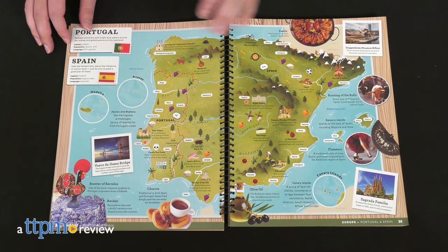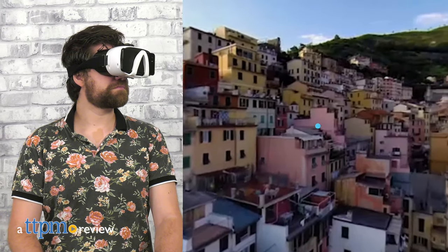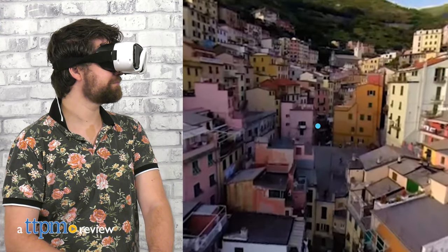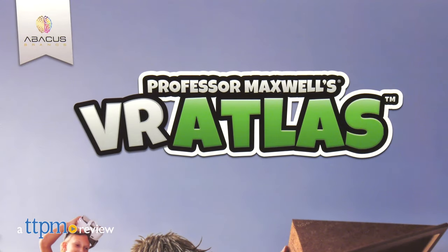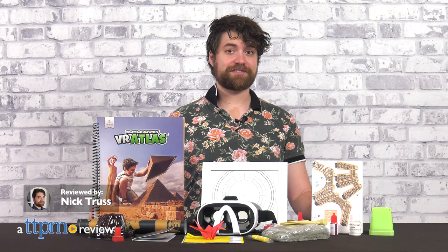Current events have introduced challenges to travel and education, which makes toys like Professor Maxwell's VR Atlas from Abacus vitally important. This educational activity set blends virtual reality with physical projects to make a robust and immersive experience for inquisitive young minds.